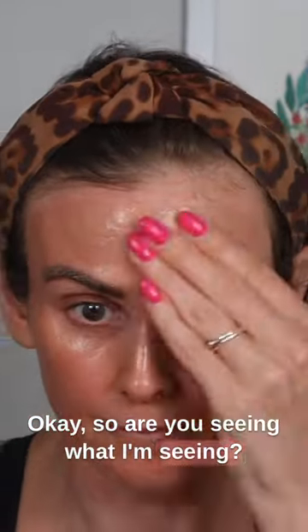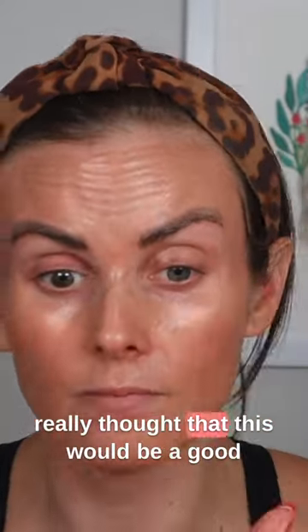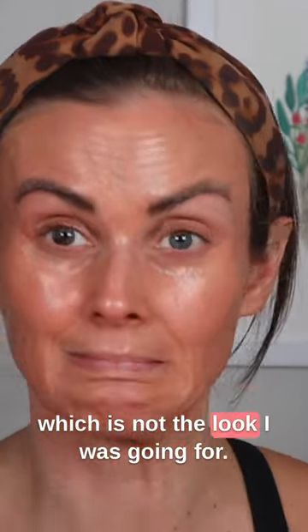Okay, so, are you seeing what I'm seeing? Clearly I got the wrong shade, but they only have three shades, and I really thought this would be a good light-medium shade for me. But I clearly look like an actual Oompa Loompa, which is not the look I was going for.